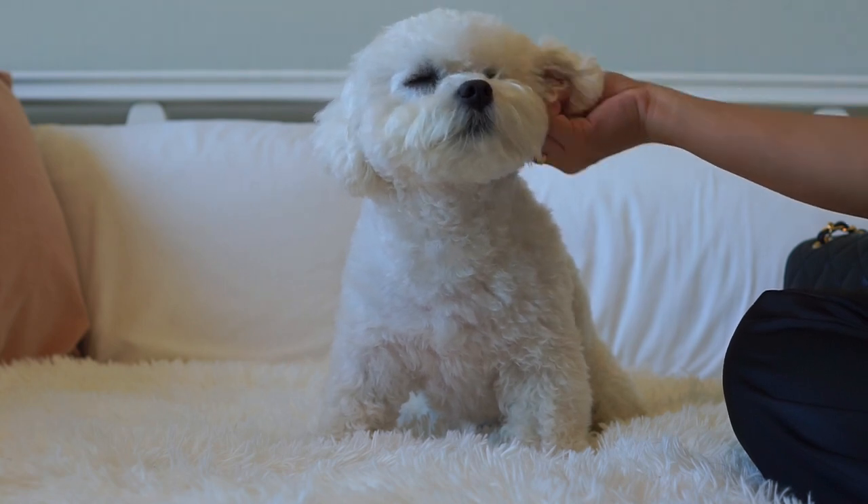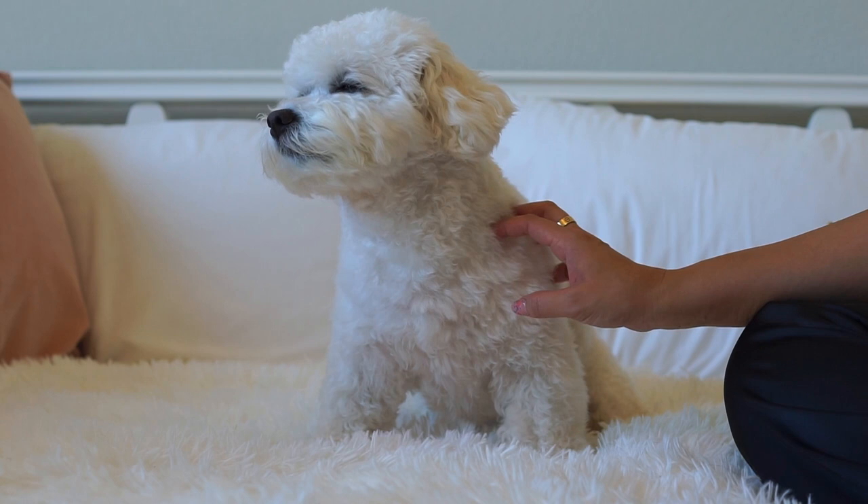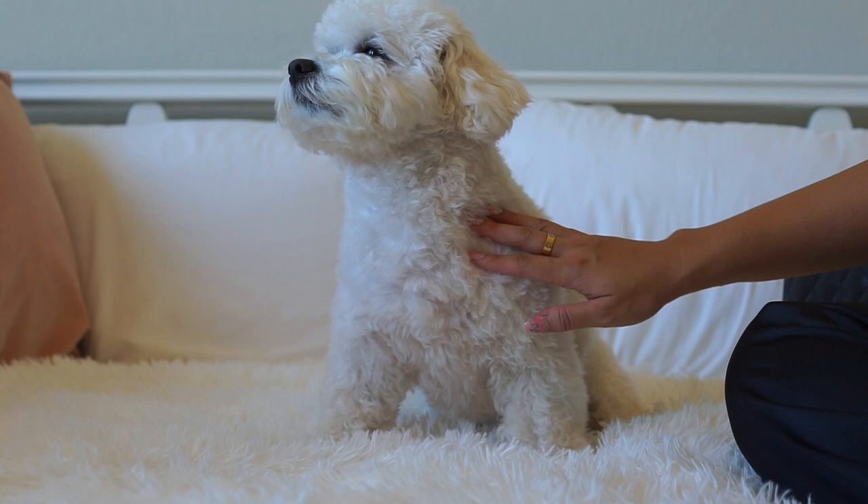Hi everyone! I hope everyone's having a great week. My puppy and I are back with the What's In My Bag video. I am so excited for this video — it is with my Chanel Classic Flap Jumbo. I have never worn it before. I know I just filmed the What's In My Bag video where I switched all of my items to the Louis Vuitton Ponthieu.